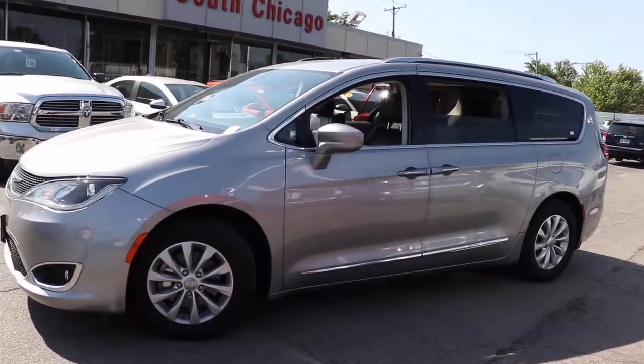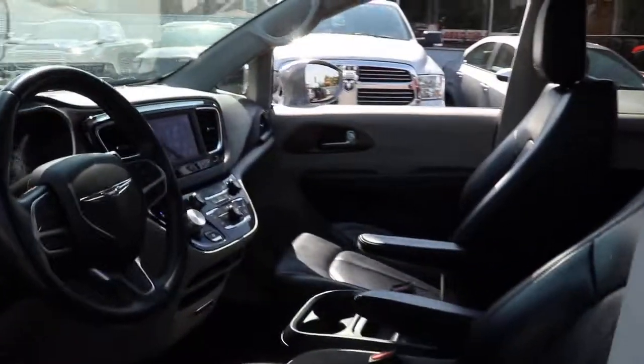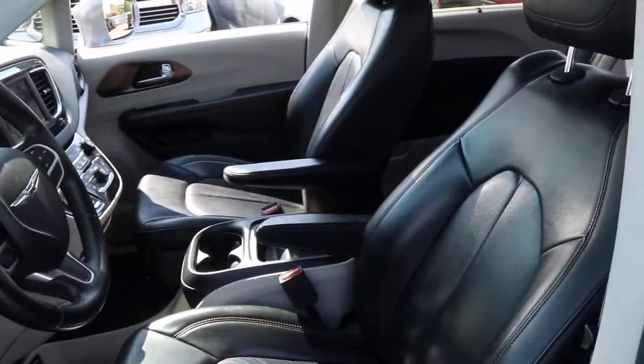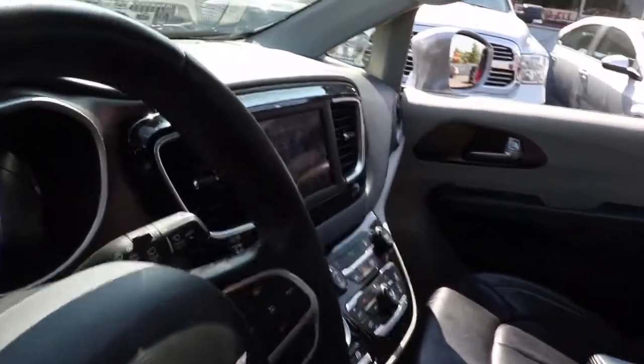Get a feel for the 2018 Chrysler Pacifica. This vehicle is an outstanding buy with fewer than 80,000 miles on the odometer. Choose the minivan that's safe, smart, comfortable, and fun to drive. The Pacifica ticks all the boxes.